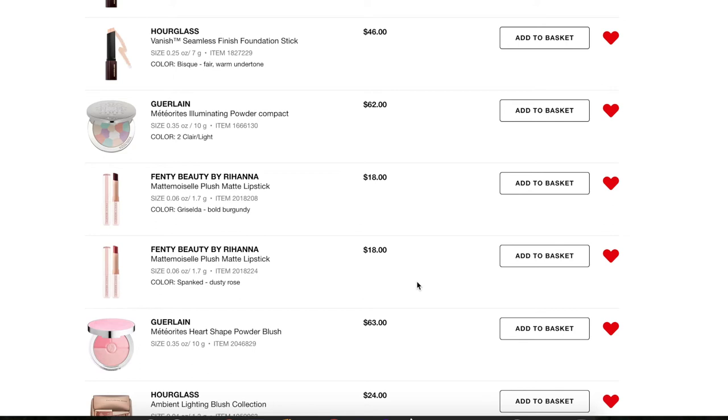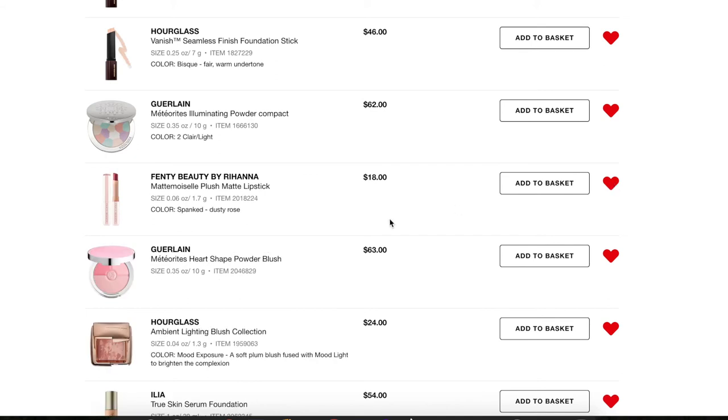Next, two of the Fenty Beauty Mademoiselle Plush Matte Lipsticks. I already have one full size and one sample size of these. The sample size I have is Griselda — I got that as a point perk at Sephora. I have plenty of comparable shades in my lip collection that I need to use more, so I don't need to grab either of these.